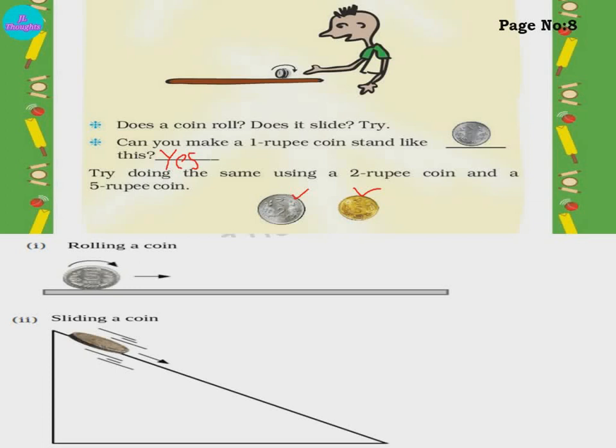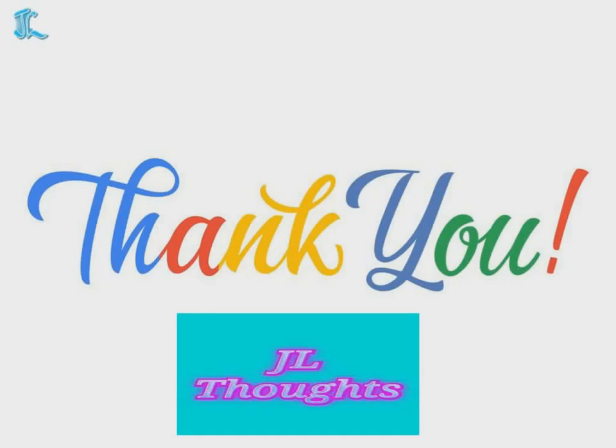I hope you understood this chapter. By this, we have completed this chapter. We will meet in the next video with the next chapter. Till then, have a nice day. Thank you.